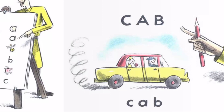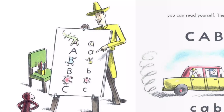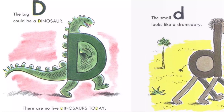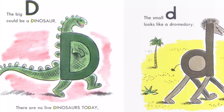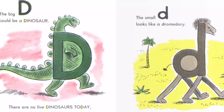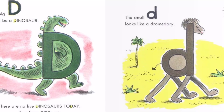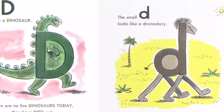And now, let's draw the next letter. The big D could be a dinosaur. There are no live dinosaurs today. They have died out. Those you see in museums are dummies. George had seen dinosaurs in a museum once. The small D looks like a dromedary. A dromedary is a camel with one hump. Riding on a dromedary can make you dizzy because it goes up and down, up and down, up and down.